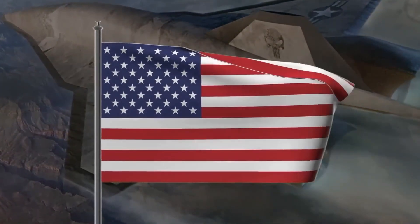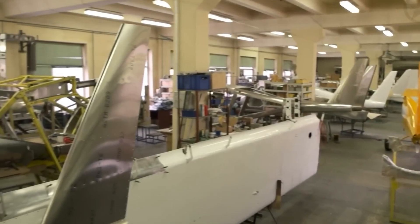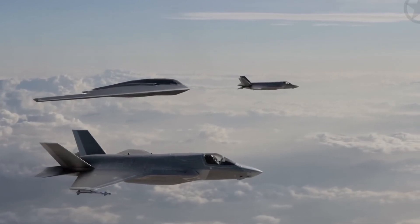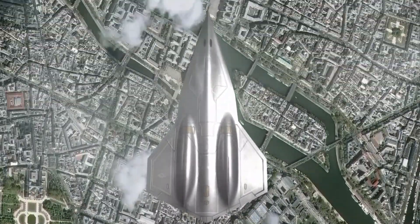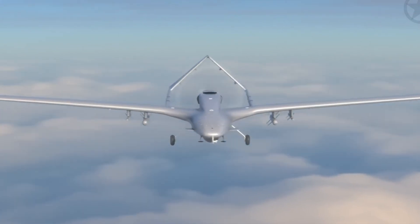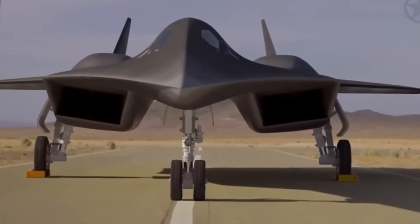The SR-72 also employs electronic warfare systems that can jam or deceive enemy radar, making it nearly impossible for adversaries to get a consistent track. In some cases, it creates the illusion that the aircraft is simply not there, confusing even the most sophisticated air defense networks. Superior reconnaissance capabilities. Another key role of the SR-72 is reconnaissance. Thanks to its hypersonic speed and extreme operational range, the aircraft can gather critical intelligence in contested areas with minimal risk. It can enter and exit conflict zones in near minutes, drastically reducing the window of opportunity for enemy defenses to respond. This rapid intelligence-gathering ability gives commanders real-time battlefield awareness, allowing them to make faster, better informed decisions. In modern warfare, where information dominance often determines victory, the SR-72's recon capabilities provide a massive strategic advantage.